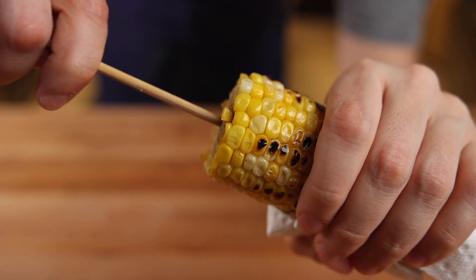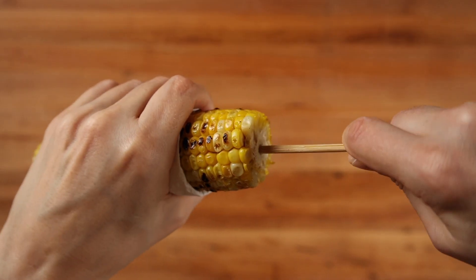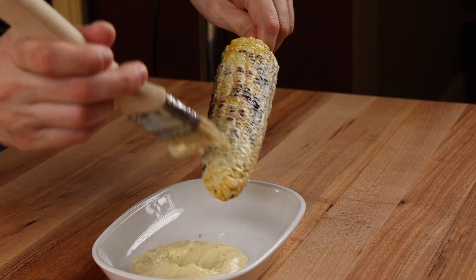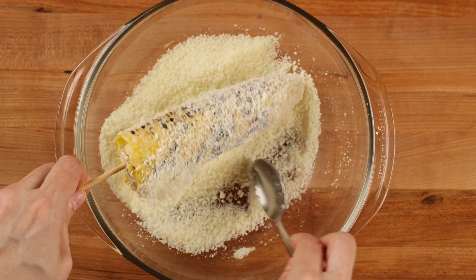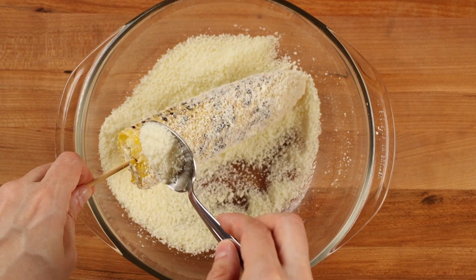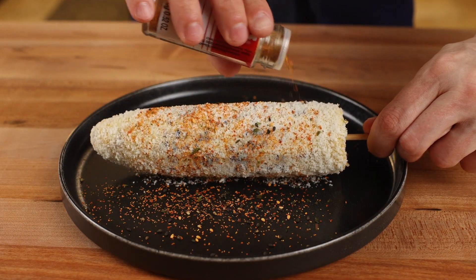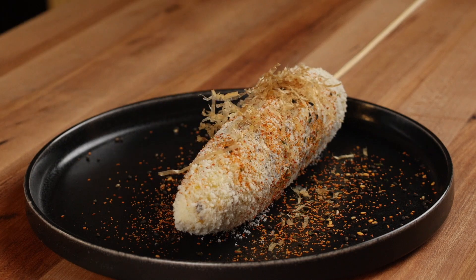Take the corn and add a wooden skewer to each cob — a pro tip: doing this with cooked corn is much easier than trying to do it with raw corn. Then spread a thin layer of yuzu kosho mayo on the cob. Take a bowl filled with grated cotija and spoon it over the corn until it is totally covered. Sprinkle on a bit of the togarashi chili peppers and finish with a garnish of shaved bonito flakes. And that's it.